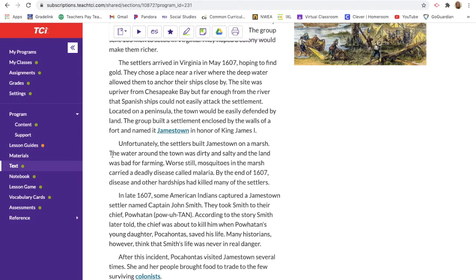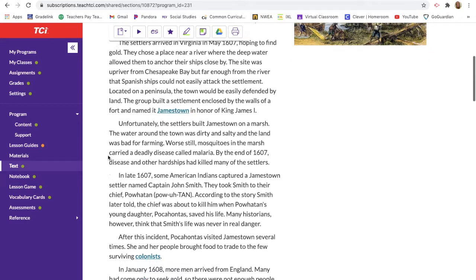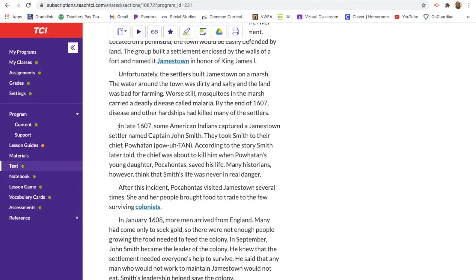They were thinking better than the men at Roanoke — they built a settlement with walls and were ready to defend themselves. But unfortunately the settlers built Jamestown on a marsh. The water around the town was dirty and salty and the land was bad for farming. Worse still, mosquitoes in the marsh carried a deadly disease called malaria. By the end of 1607, disease and other hardships had killed many of the settlers.